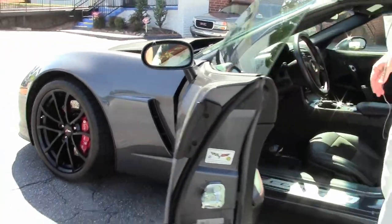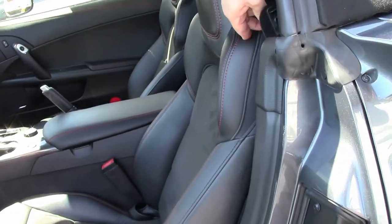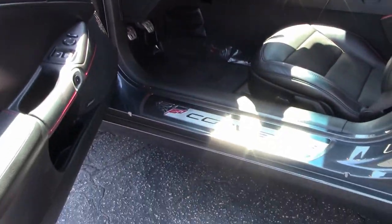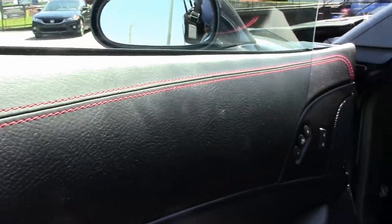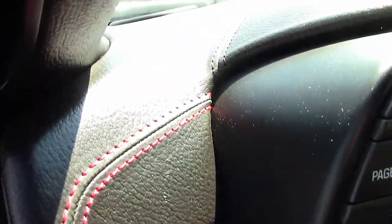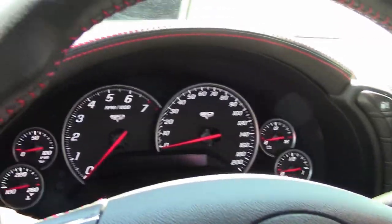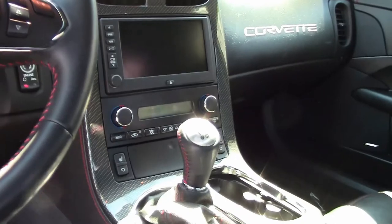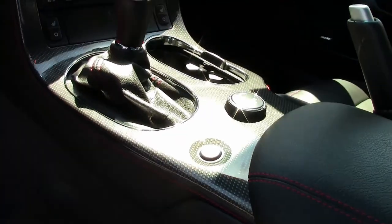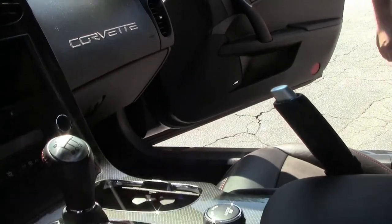These cars came dressed beautifully, as you can see the suede inserts in the seats with the beautiful red stitching — the 60th anniversary Corvette to commemorate. These were all loaded, so this car does have Bluetooth, navigation, and magnetic ride control, and they were all available in the 6-speed transmission. This is a one-owner car, and you'll notice the 6th generation flags in the headrest of the car as well.